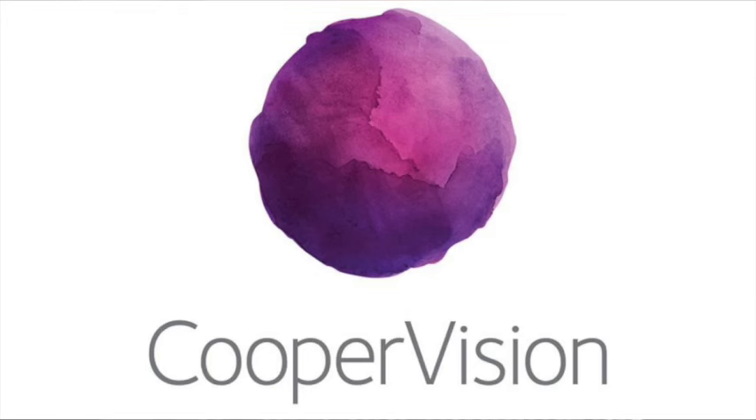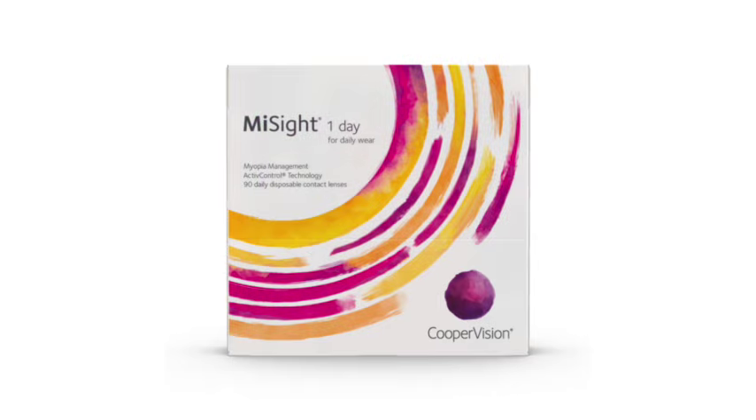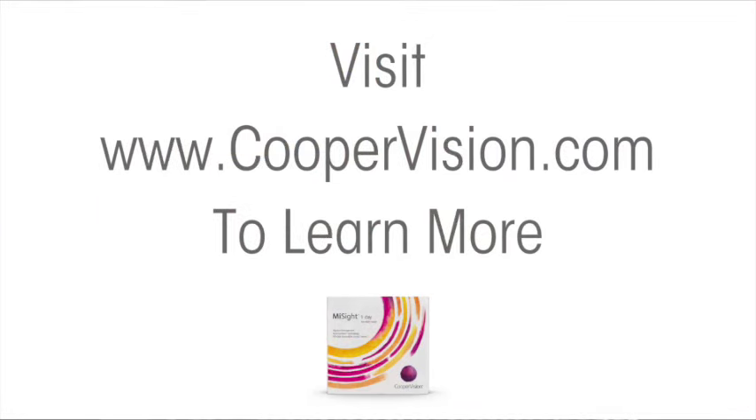With more screen usage and indoor time, myopia, also known as nearsightedness, is increasing and getting worse in children. Certified eye doctors can prescribe MiSight One Day, the first and only FDA-approved soft contact lens to slow myopia progression in age-appropriate children. Visit coopervision.com to find a Brilliant Futures certified eye doctor near you.